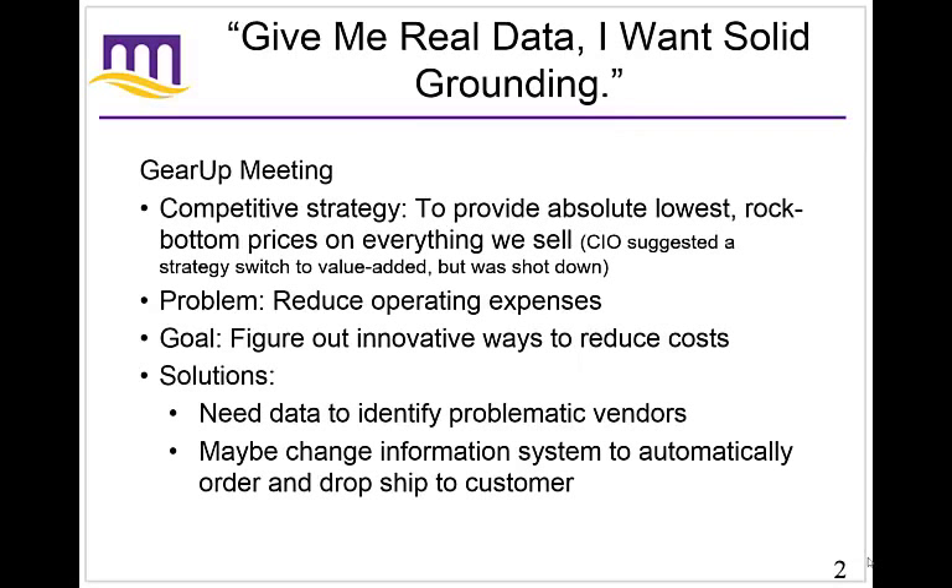At the beginning of Chapter 3, there is an ongoing case called GearUp, which is a sports site that creates little auctions to sell products they get from vendors. During one of their meetings, it becomes very clear that the CEO says their strategy is to provide the absolute lowest rock-bottom prices on everything they sell. The CIO was trying to suggest a switching strategy, but that's a major change in how the business operates, so the CEO said no — this is their focus.